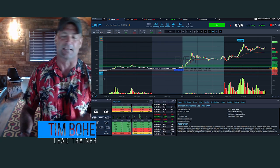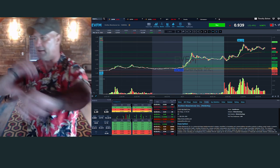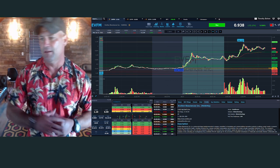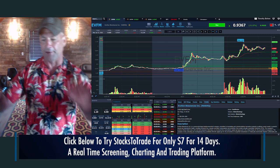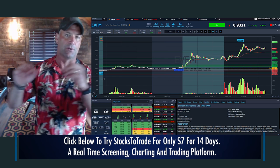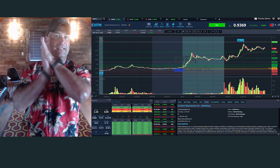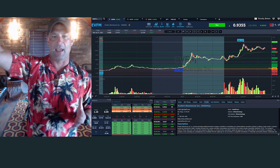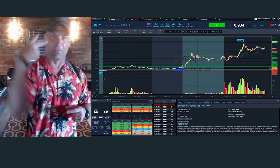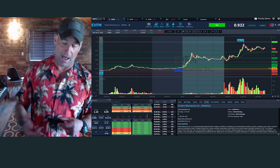I'm lead trainer with StocksToTrade, Tim Bowen, and we're gonna be talking about EVFM. One thing I always say when it comes to trading — here on the channel, on pre-market prep, everywhere — this is about growing your account, whether it be growing your knowledge account or growing your money account. This is about learning a skill, learning consistency, growing your account over time. We don't talk politics.